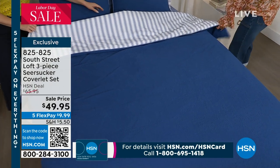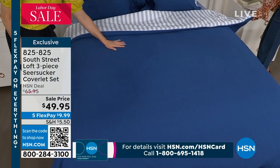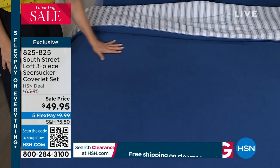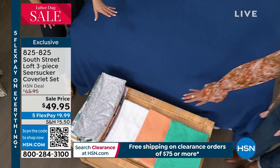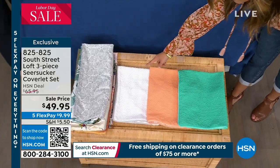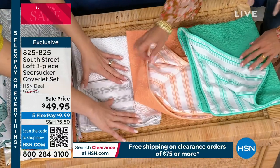We have this in twin, full, queen, or king/California king, and we have four colors. This is the navy. Down at the bottom of the bed we've got your aqua green. We have this beautiful apricot — oh my gosh, look at that. And then we have the white. They all have on the opposite side that kind of pinstripe detail.